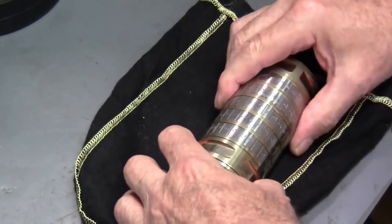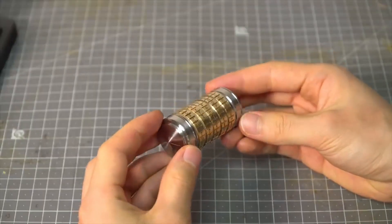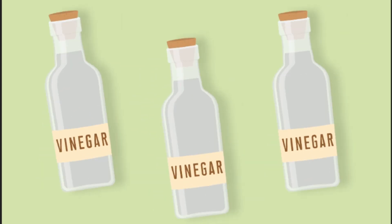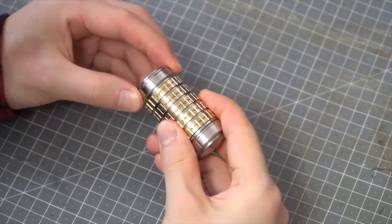Of course, precautions have been taken against those who want to open the CRYPTEX by force. The papers with the information were wrapped in a thin vinegar bottle. If someone who doesn't know the password tries to open the box by damaging it, the bottle inside will be broken and vinegar will destroy the information.